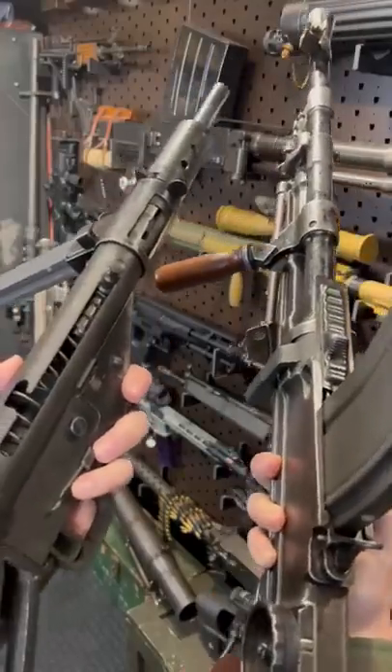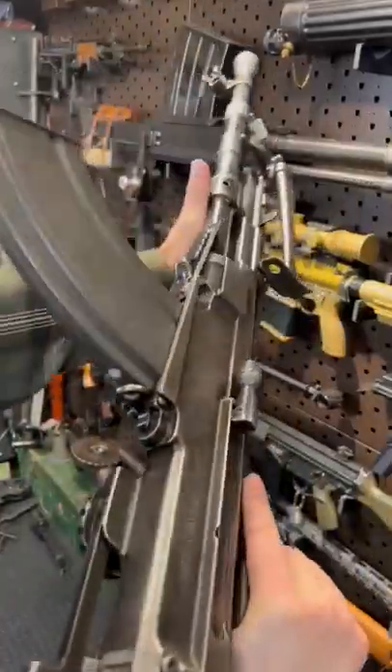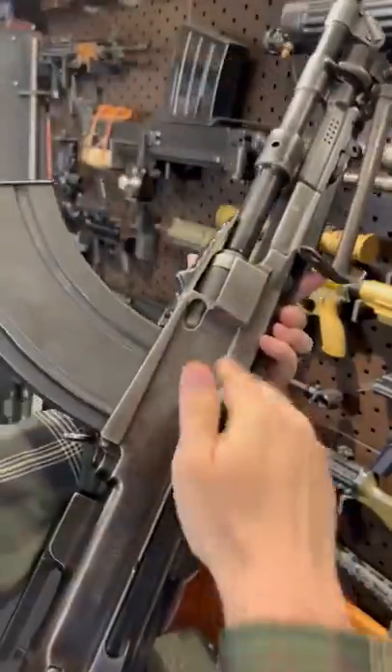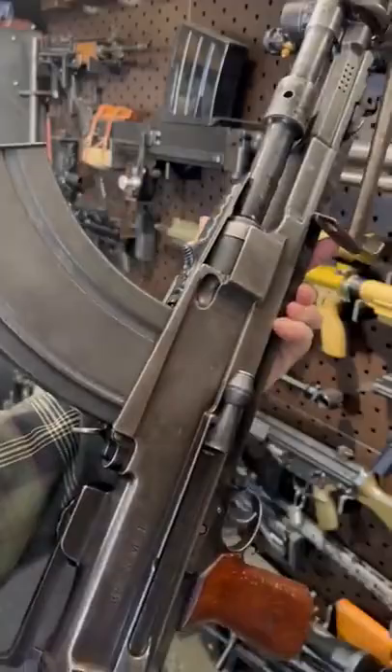Hey guys, Armourgun here today to tell you the tale of how the Bren and the Sten got their names. Now the Bren, the famous light machine gun from World War II, is actually a Czech design, designed by the Brno factory in Czechoslovakia.